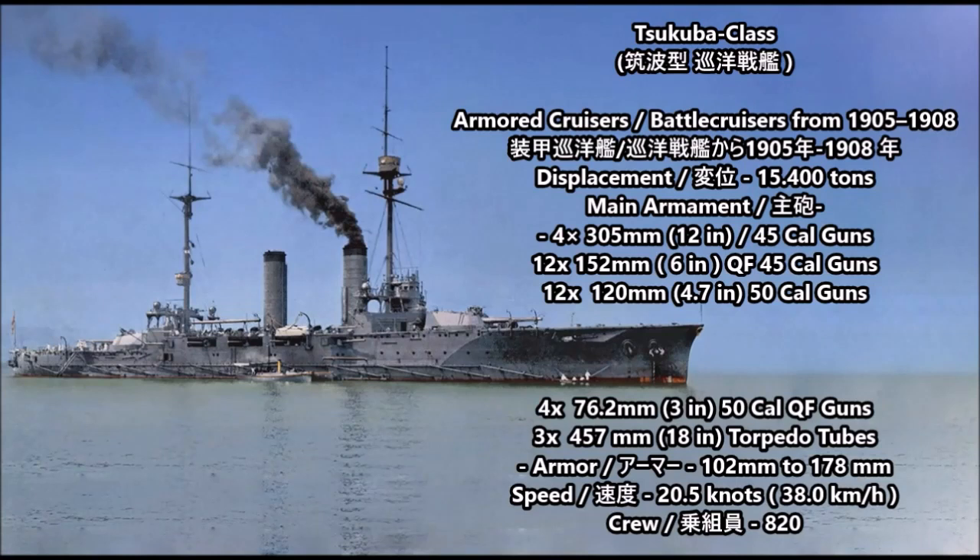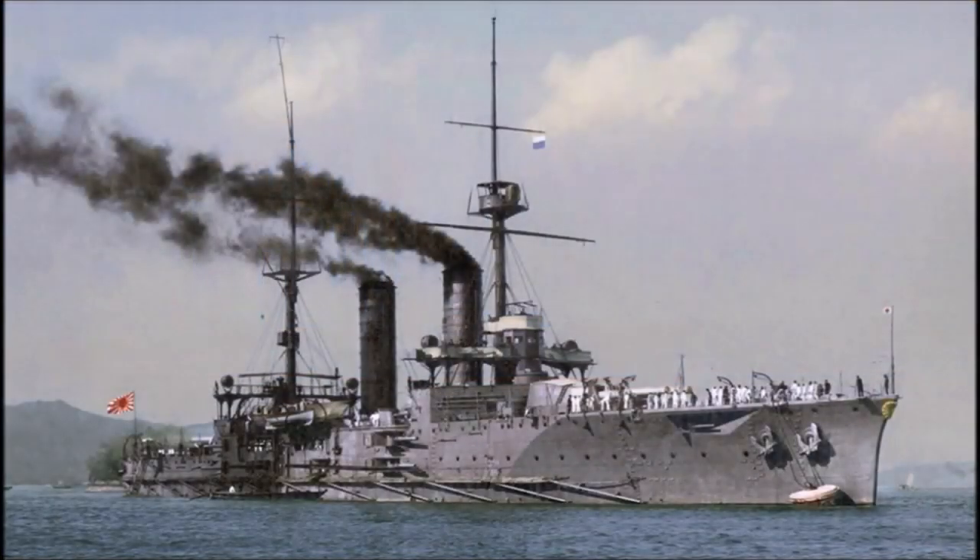The first armored cruisers to be built was the Tsukuba class, constructed between 1905 and 1908. These ships had a displacement of 15,400 tons. Their main armament was four 305mm (12-inch) 45-caliber British-made Armstrong guns. Secondary armament was twelve 152mm (6-inch) quick-firing 45-caliber guns, twelve 120mm (4.7-inch) 50-caliber tertiary guns, four 76.2mm 50-caliber QF anti-torpedo boat guns, and three 457mm (18-inch) torpedo tubes. Armor thickness was 102 to 178mm, speed was 20.5 knots, and crew complement was 820.